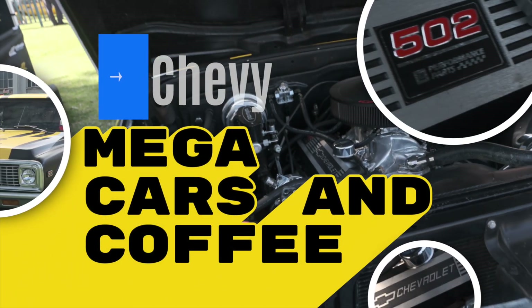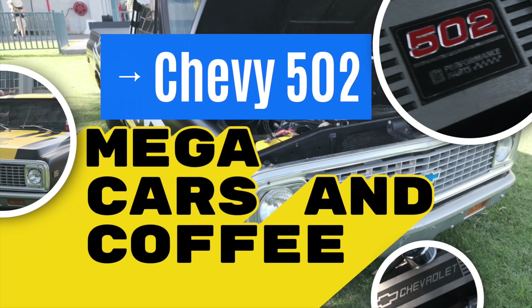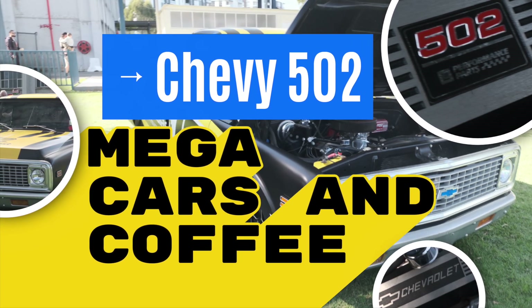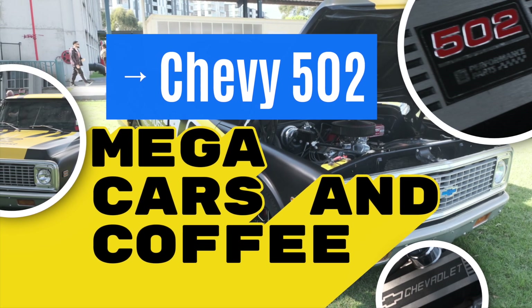Last Sunday there was a mega cars and coffee meet on the premises of the Museum of Fire in Penrith. The event was organized by Enthusiast Insurance with over 400 cars on display.